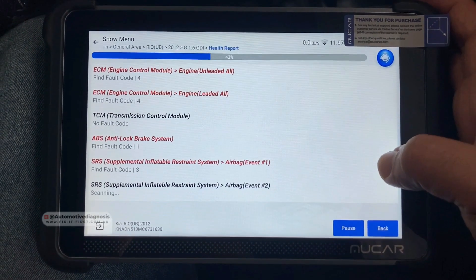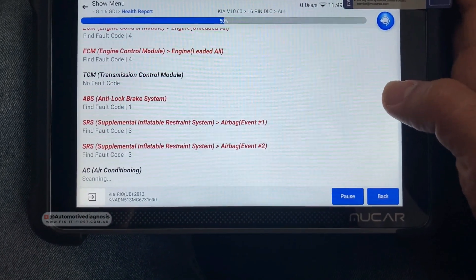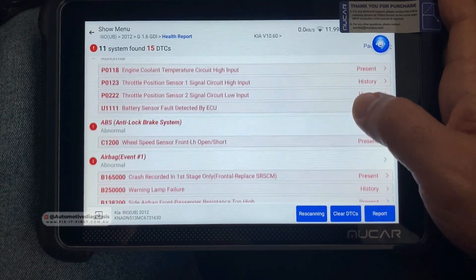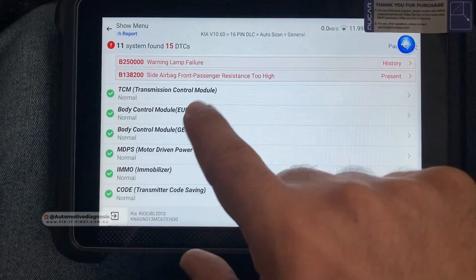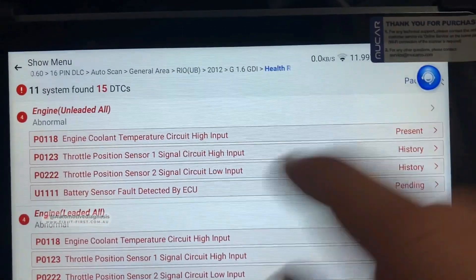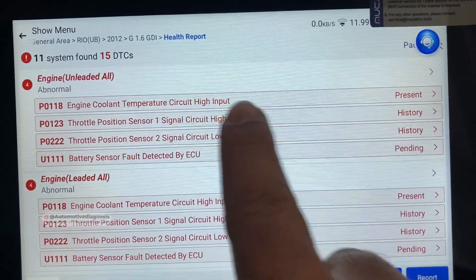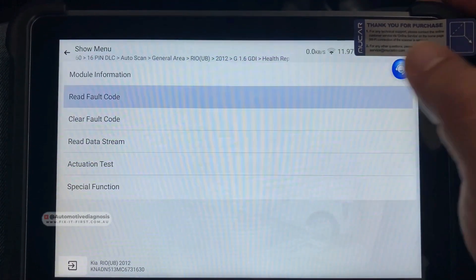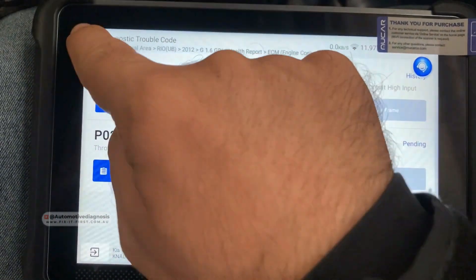It's reading the fault codes — engine, transmission, we already have some fault codes on the engine, ABS, SRS, air conditioning system. All these systems are detected by the scanner: engine, ABS, airbag. All the red ones are the fault codes we have. On the engine we have four fault codes, including P0118 — engine coolant temperature sensor circuit high — this is exactly what we are after, and it's present. We have some other fault codes as history and pending. I'm going to go into the engine system specifically for this code, and I'll try erasing the codes right now.